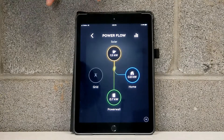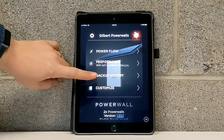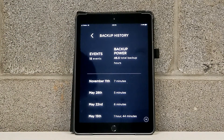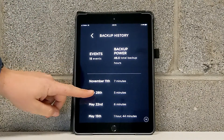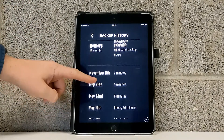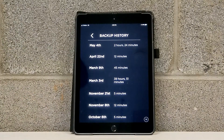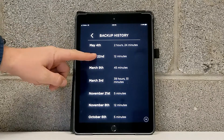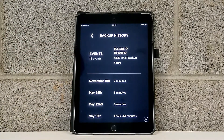Another helpful feature we can see here in the Tesla app — we can go back to our main screen and come down to our backup history. This will show us every time the system experienced an outage and our Powerwalls kicked in to power the home fully. We can see on March 3rd when we experienced tornadoes here in Nashville, this system actually backed the home up for 39 hours. We're going to simulate our own outage right now, so let's head outside to the gateway and show you what those components look like.